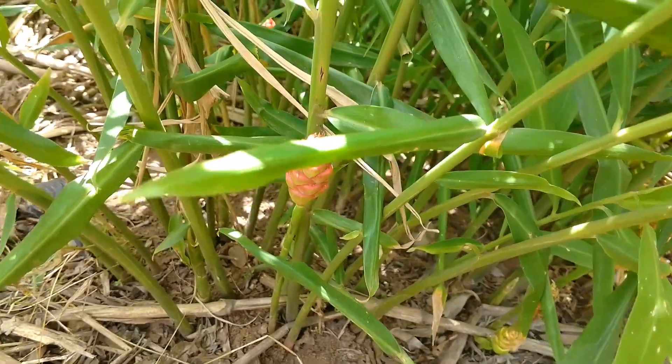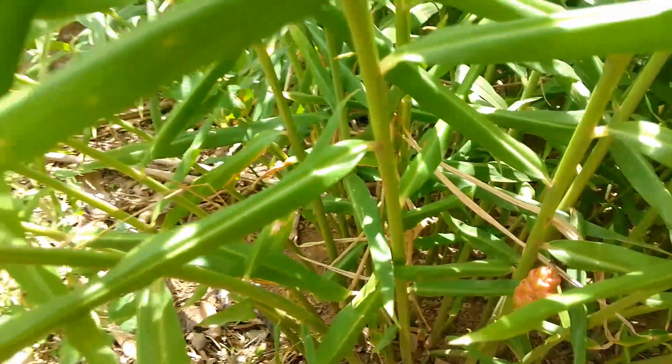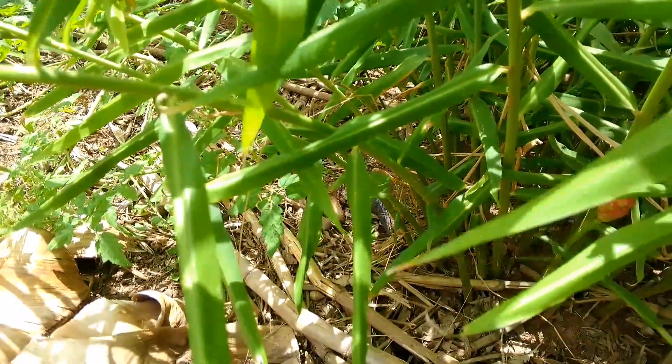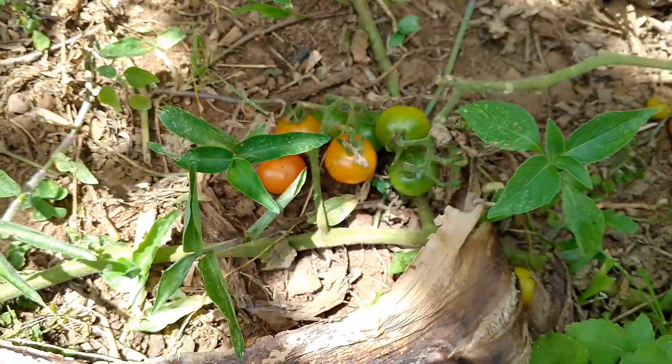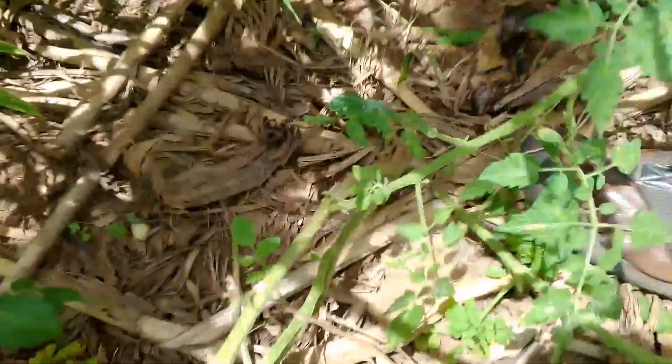Ginger seems to be hiding its flowers down there. The places that do not have plants at the moment are mulched with dry banana leaves — that's why when I step you can hear the sound of the dry banana leaves. This also contributes to the reason why moisture is retained in the ground.